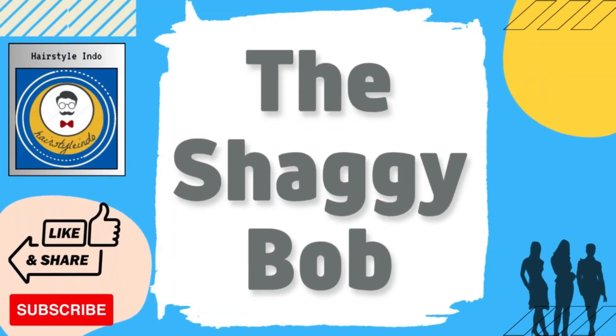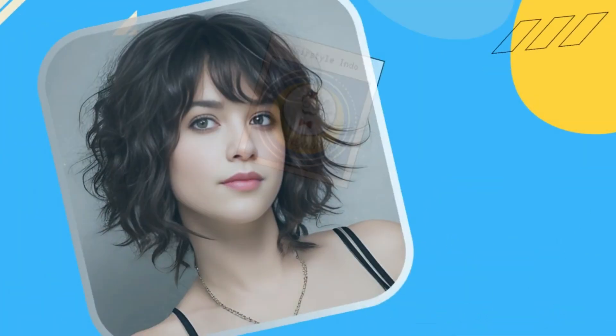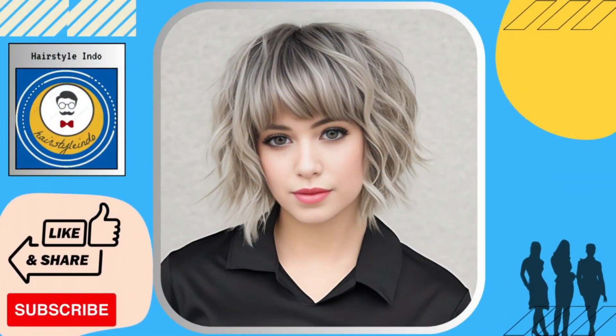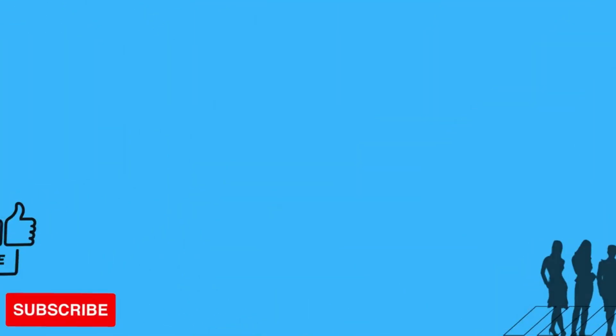The shaggy bob is a perfect choice for those who want to add volume and texture to their hair. This style features choppy layers and a messy, bedhead look that gives off a carefree and youthful vibe.